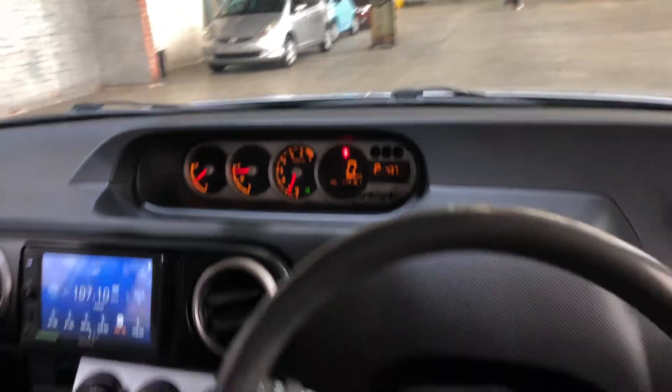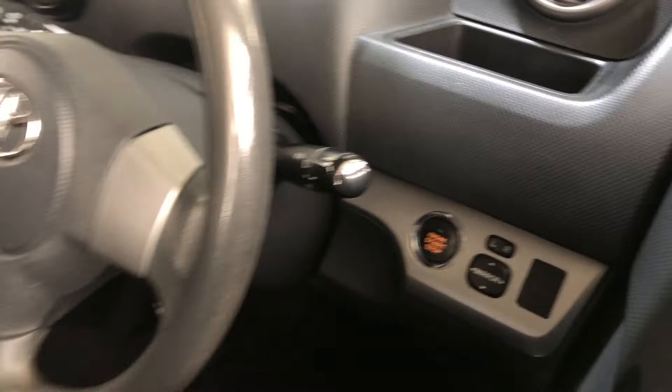This car has travelled 114,000 kilometres on the clock. There's also a push button start and it comes with a set of keys.